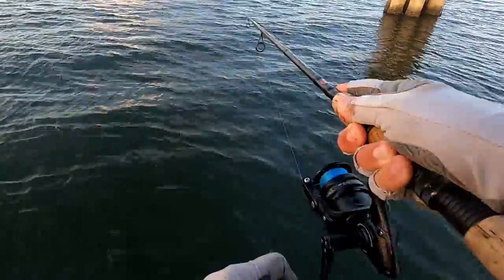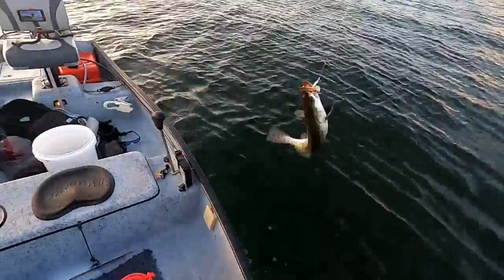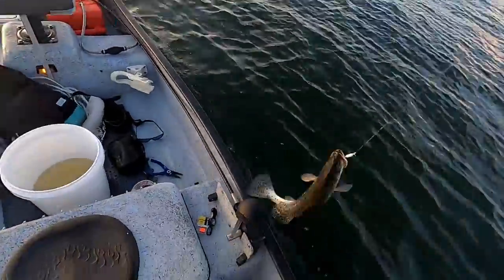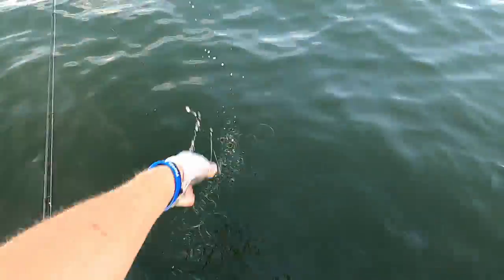There we go - a trout! That's a new species for this video. Got a nice little trout. Never would have thought a trout came off those poles.